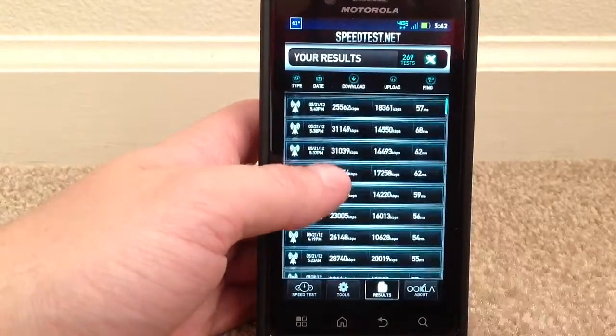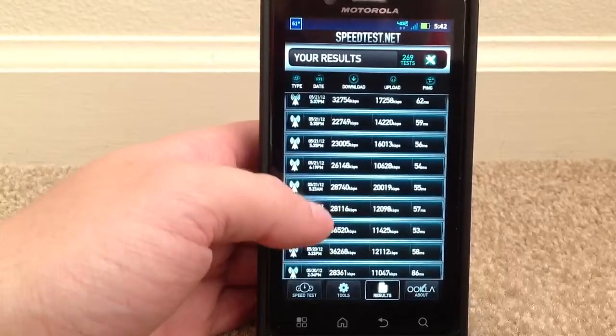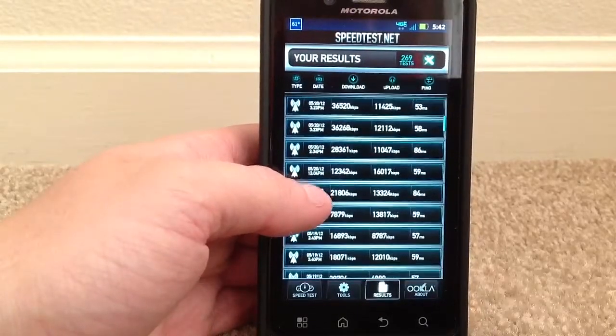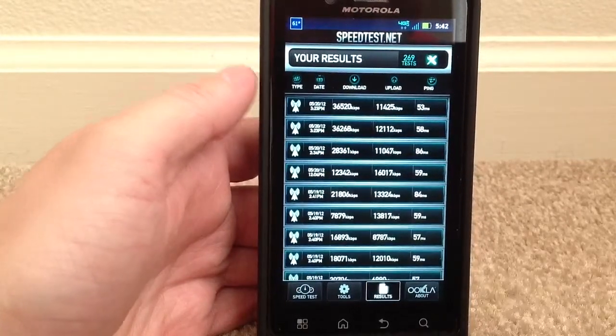Nick the Tech Guru here again. I'm doing some speed tests with Verizon LTE 4G. I just moved, which is why I haven't put out a video in a little bit, but I just wanted to show you some just ridiculous download speeds on my Droid Bionic.